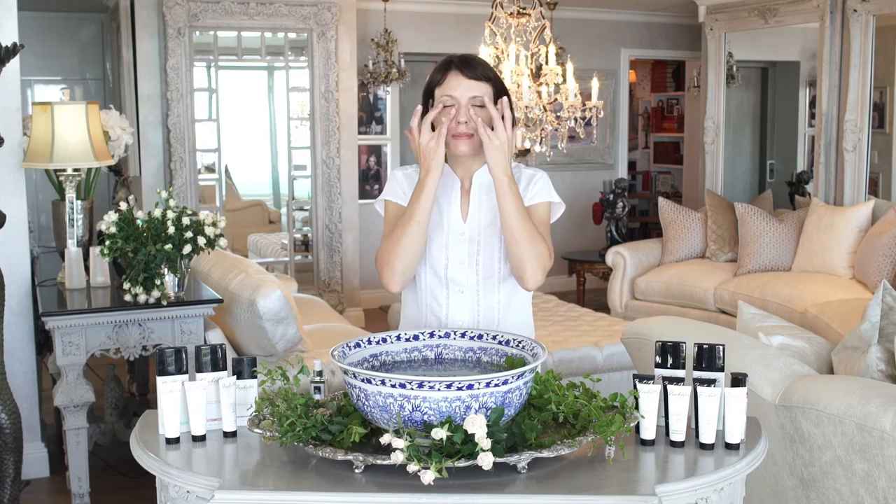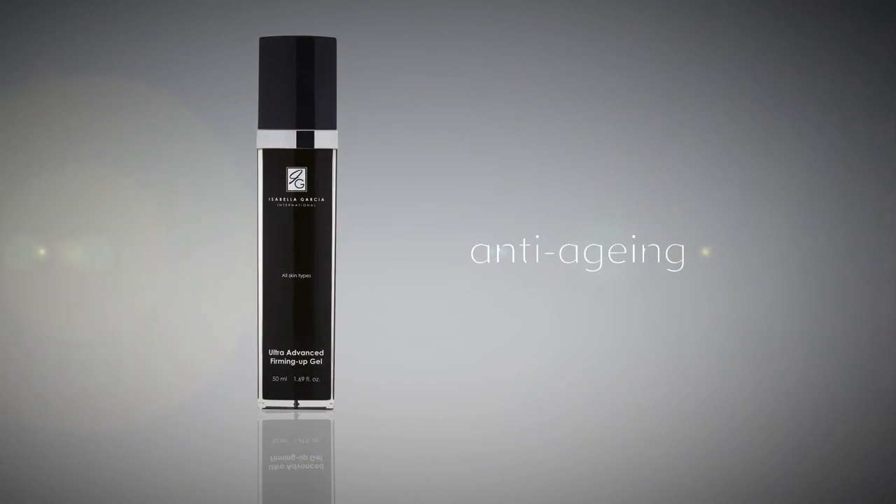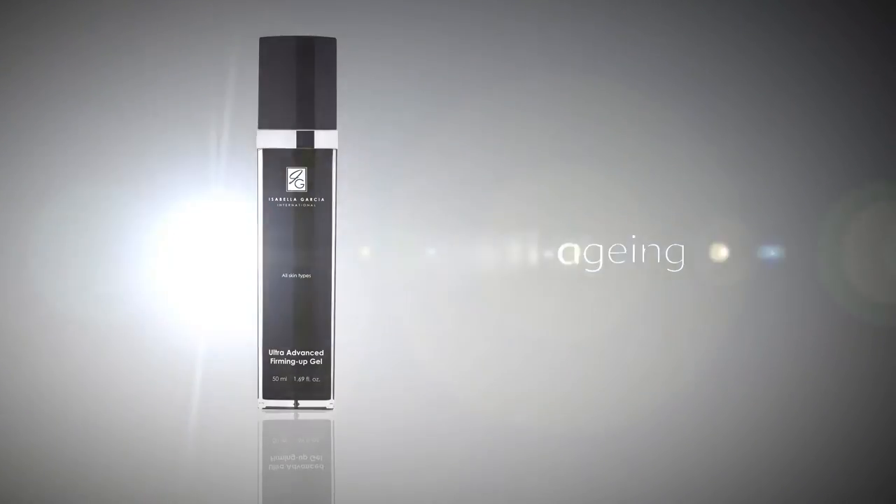Eye treatment. With the cushions of your ring fingers, gently apply your Isabella Garcia Ultra Advantage Firmino Gel or Lumia Eye Cream to your orbital area.